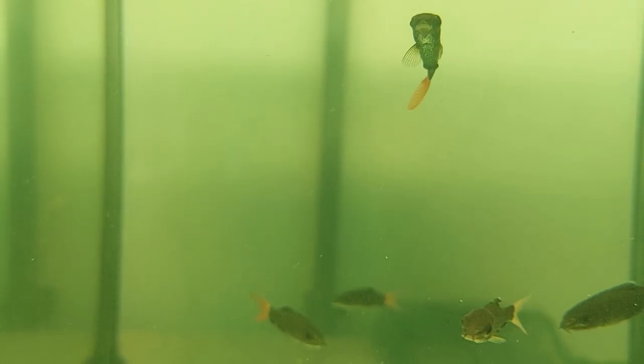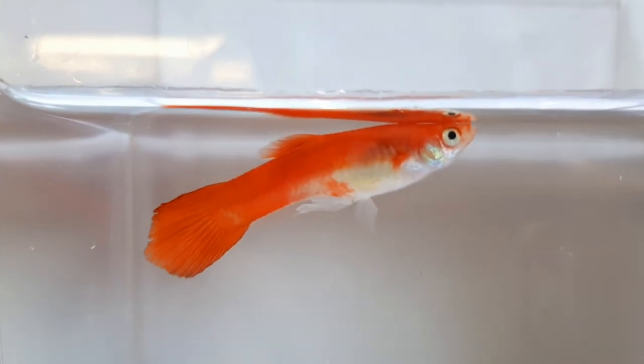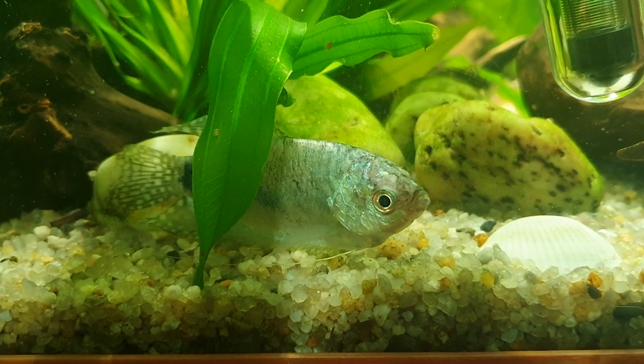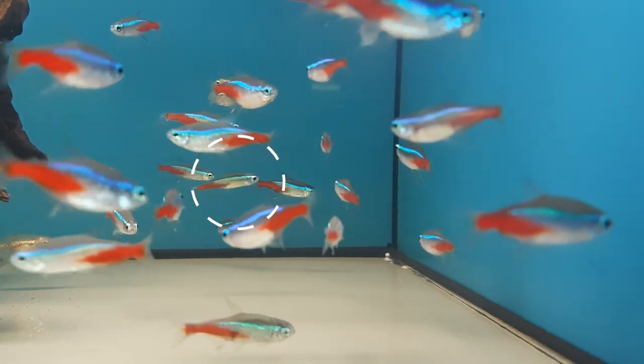Abnormal swimming behavior — examples are fish clamping their fins together, hanging listlessly and lethargically near the surface of the water, dwelling on the bottom of the aquarium, hiding, swimming awkwardly or swimming with a rolling and swaying motion.